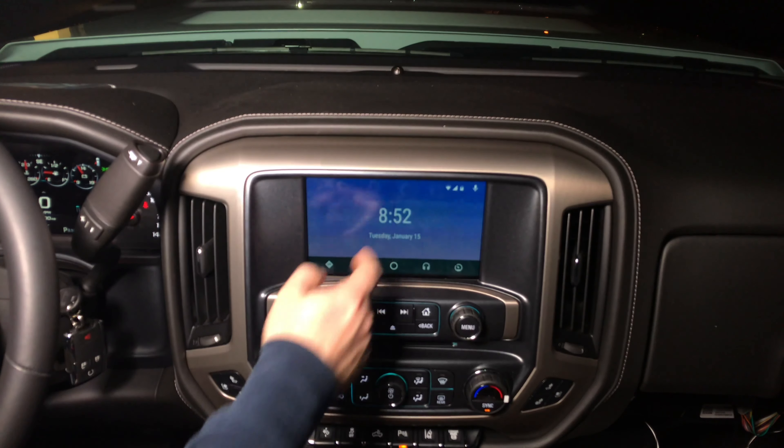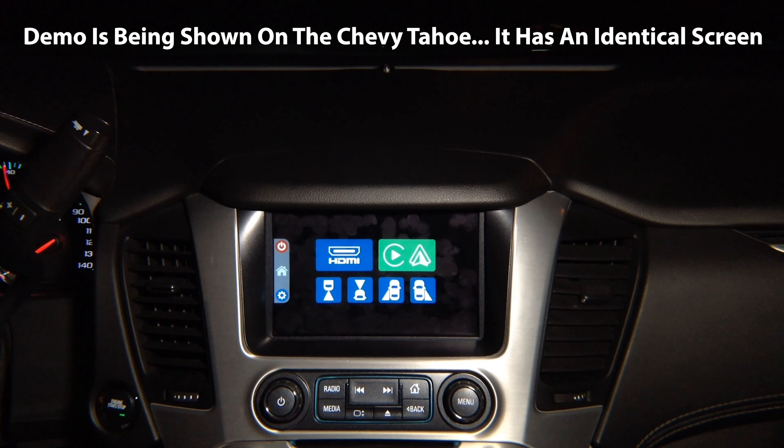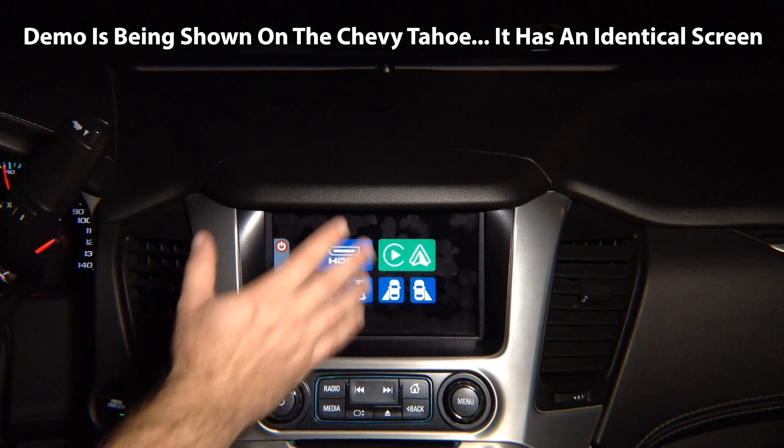Let's demo Android Auto. Press here and Android Auto will appear on the screen. Let's do a quick demo of Android Auto. Android Auto is the same in any car.